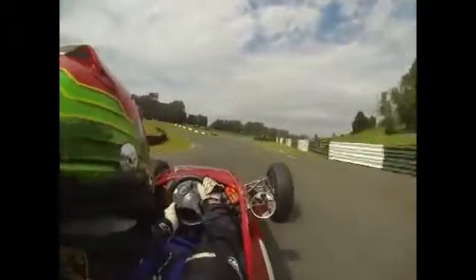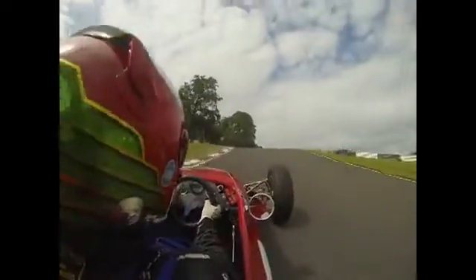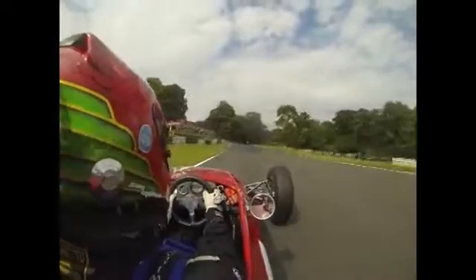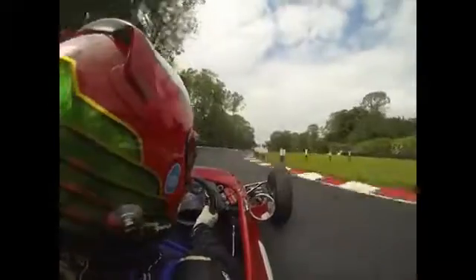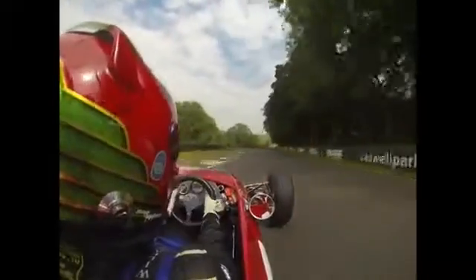Now we ride on board with Sam Mitchell. This is my favourite section of Cadwell Park - through the mountain, then over the top of the crown, just taking off ever so slightly as these 1600cc cars do, and then Hall Bends. An absolutely excellent place to come and watch or race. The car is right on the limit through there.